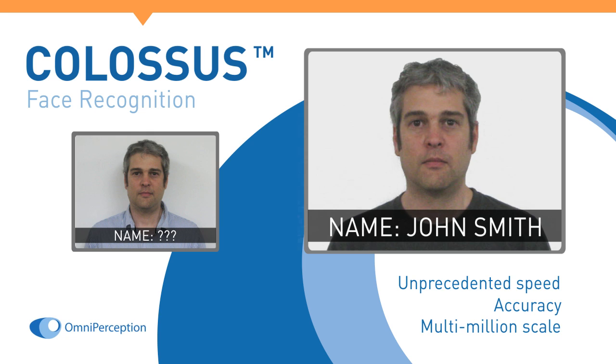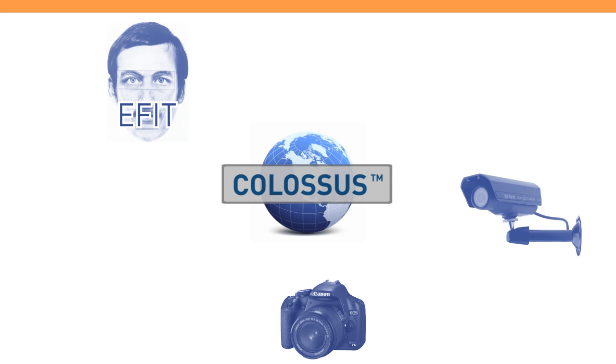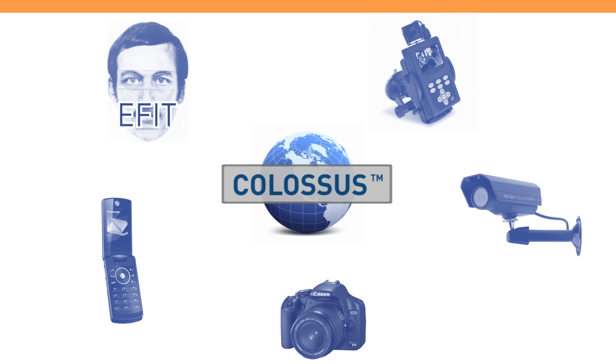This facial image search engine, favoured by the police, recognises images from a wide range of visual sources including those from camera, CCTV, eFit, and mobile phone or portable device.